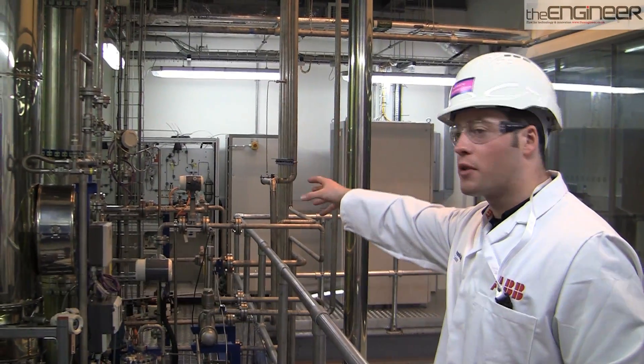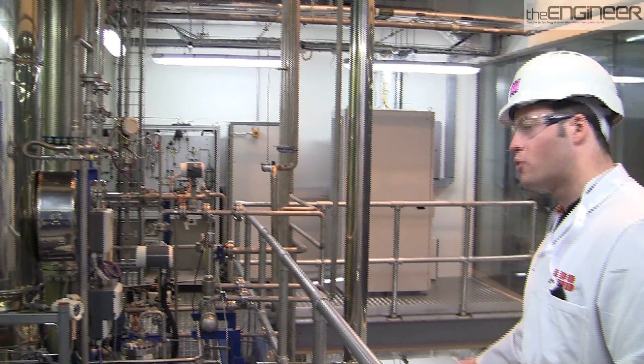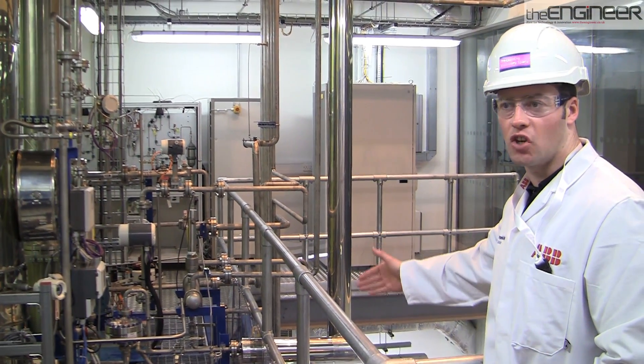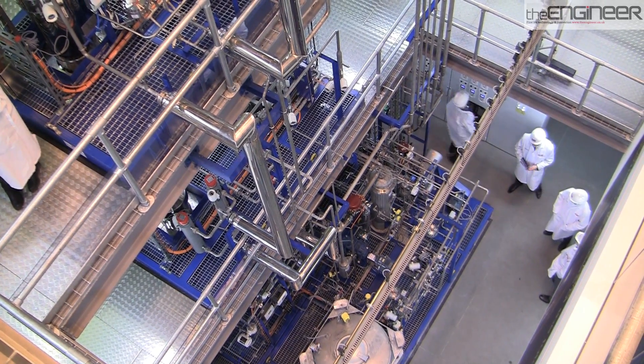So the process consists of two columns: an absorber column on the right and a desorber column on the left. In the absorber column, at the bottom you can see where the CO2-rich gas enters — in reality this would be the exhaust gas from a power station or cement plant or something like that. The CO2-rich exhaust gas is introduced to the bottom of the absorber column.